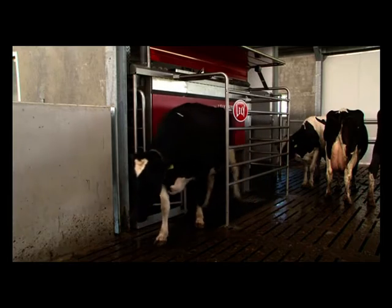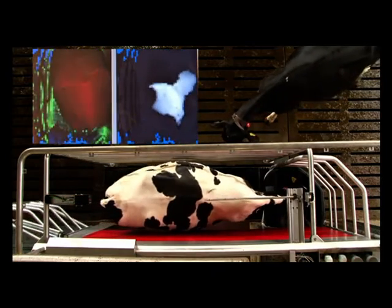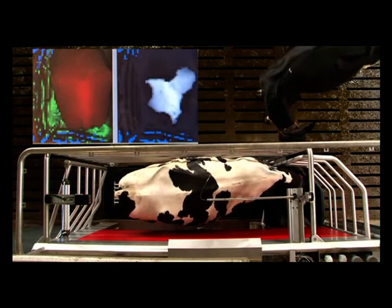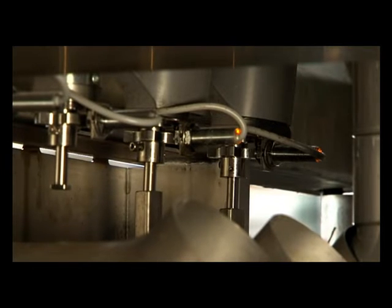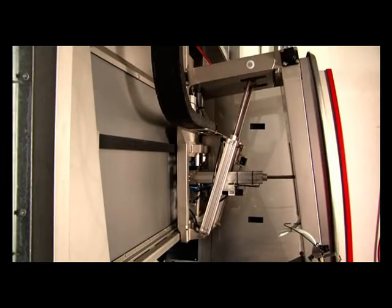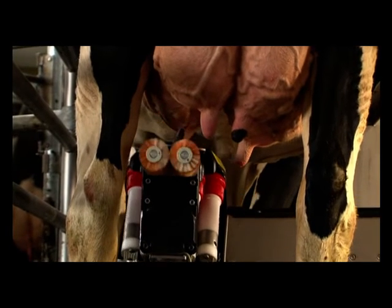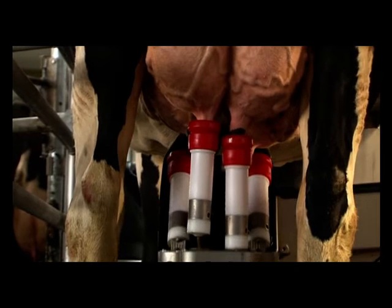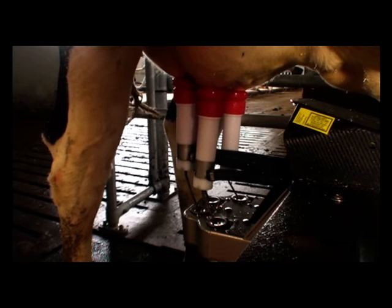The cow is allowed easy access, moving simply straight ahead. The milking unit offers the cow ample freedom of movement. The cow's position is followed accurately all the time, without anything actually touching her. To meet the cow's needs, the robot has the facility to feed four kinds of feed. The strong arm stays underneath the animal, which is quieter for the cow.